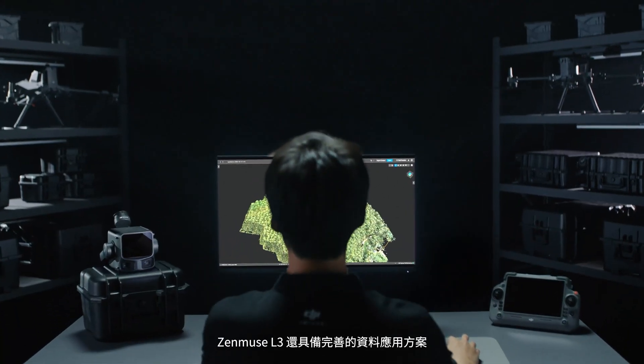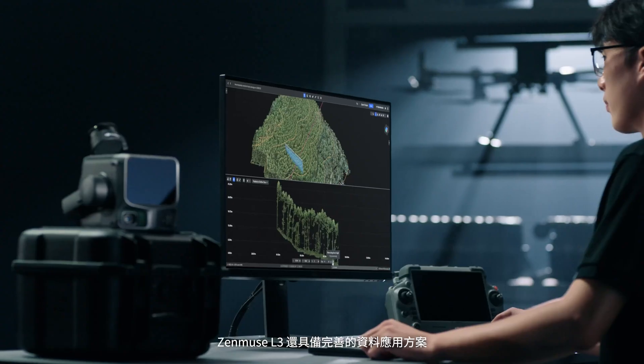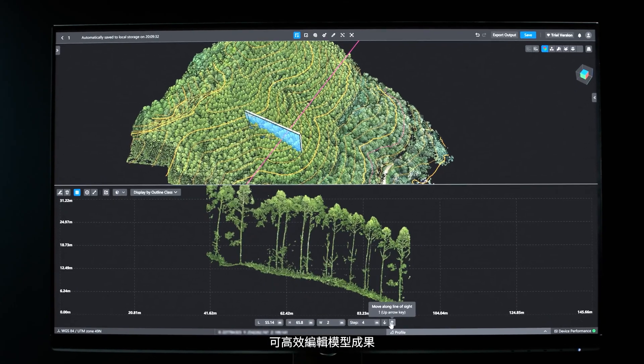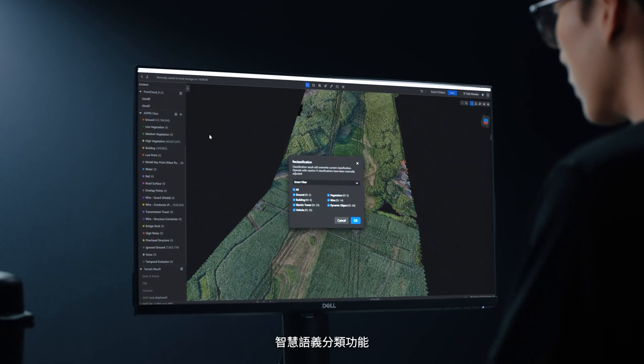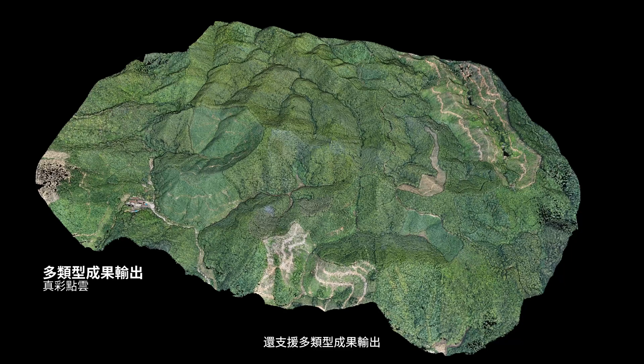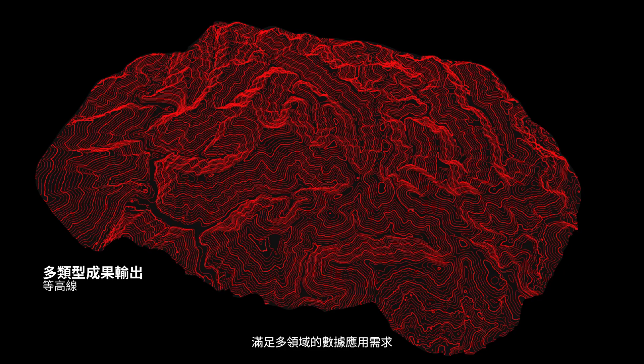XEMUS L3 also offers a complete suite for data applications. With DJI Modify, rapidly edit and refine models. Smart filter enables fast, intuitive point cloud classification. Support for multiple output formats meets the needs of diverse industries.